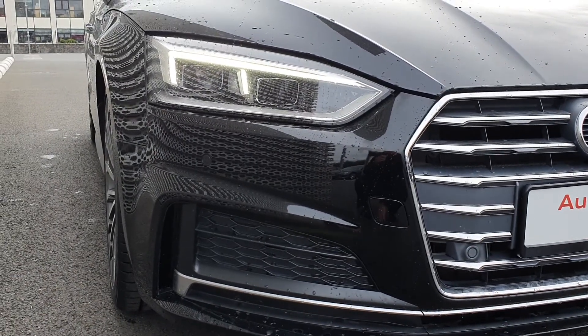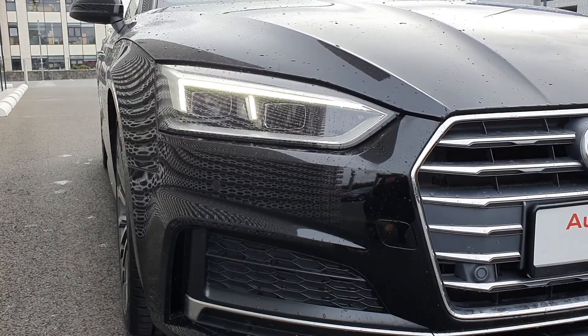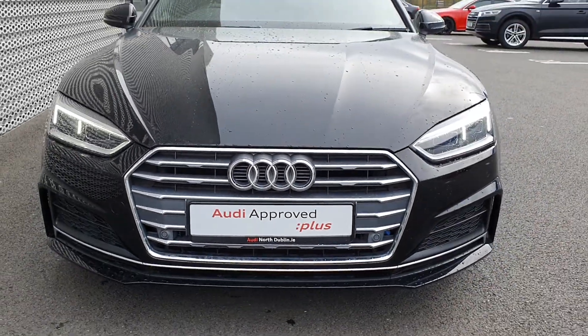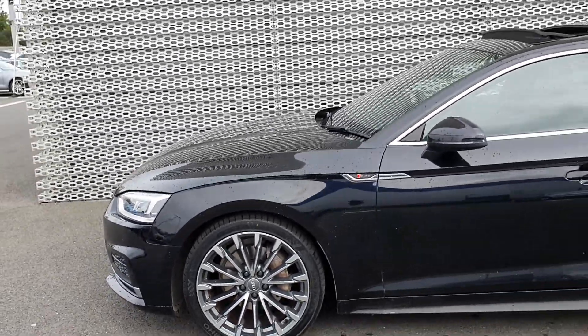Taking a look at the front of this A5, we can see that it comes with a really cool LED daytime running light. It's also got LED headlights, so it's nice and bright and effective at night. As you can see with the signature Audi single front frame grille. We can also see that this A5 has got these stunning upgraded 19 inch diamond cut alloy wheels all round.